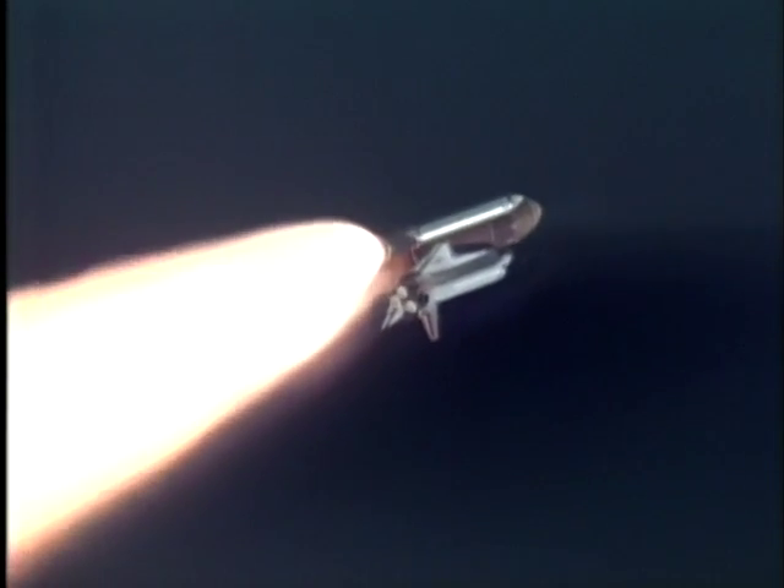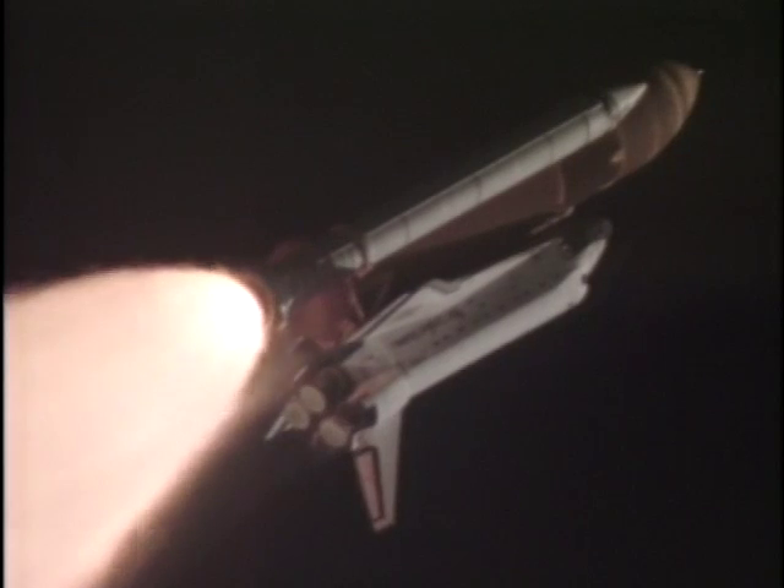Discovery, go and throttle up. Discovery's three main engines are back at full throttle. The orbiter is seven miles from the launch site. Altitude sixty-six thousand feet. Traveling twenty-five hundred feet per second, or about seventeen hundred miles per hour. Time is one minute thirty-five seconds into the flight. The next event is burnout and separation of the twin solid rocket boosters.